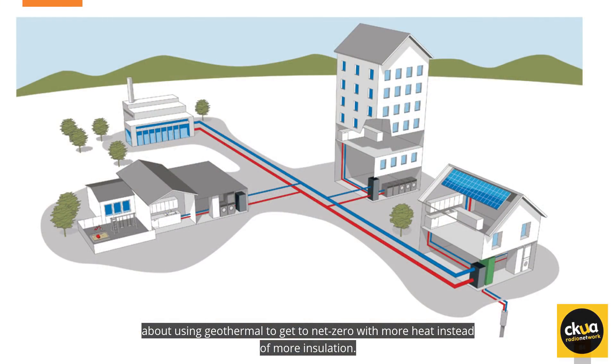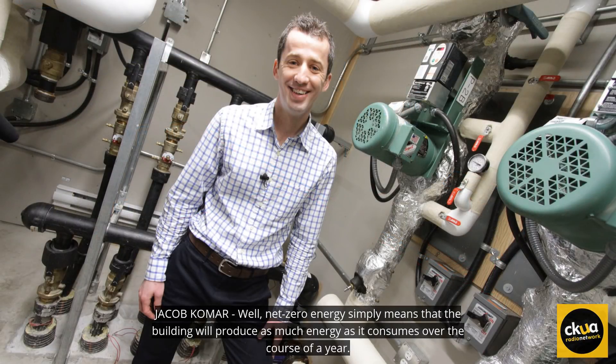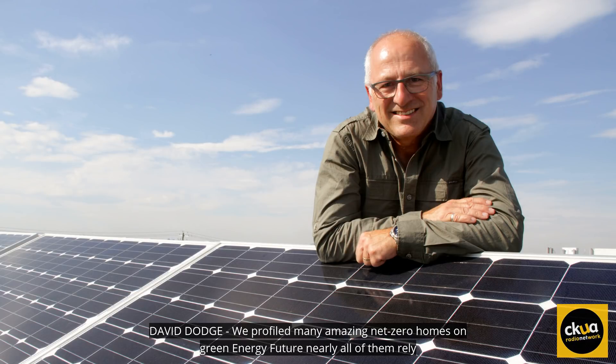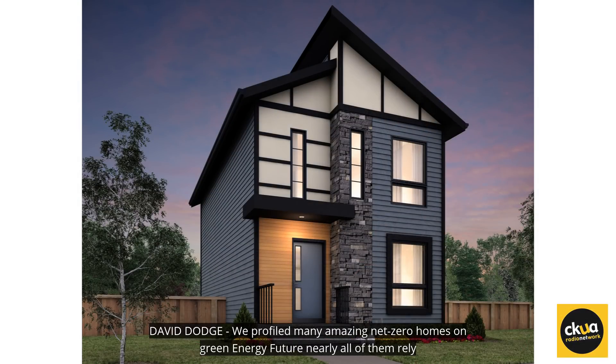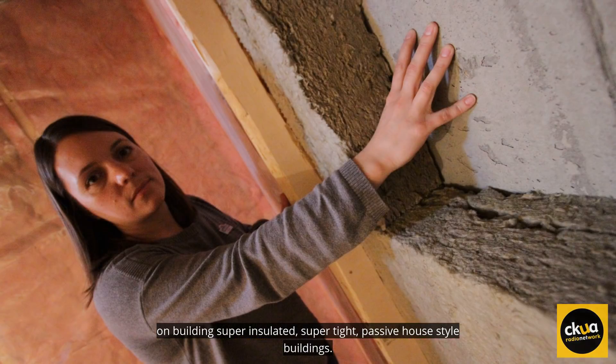Net zero energy simply means that the building will produce as much energy as it consumes over the course of a year. We've profiled many amazing net zero homes on Green Energy Futures. Nearly all of them rely on building super insulated, super tight, passive house style buildings.